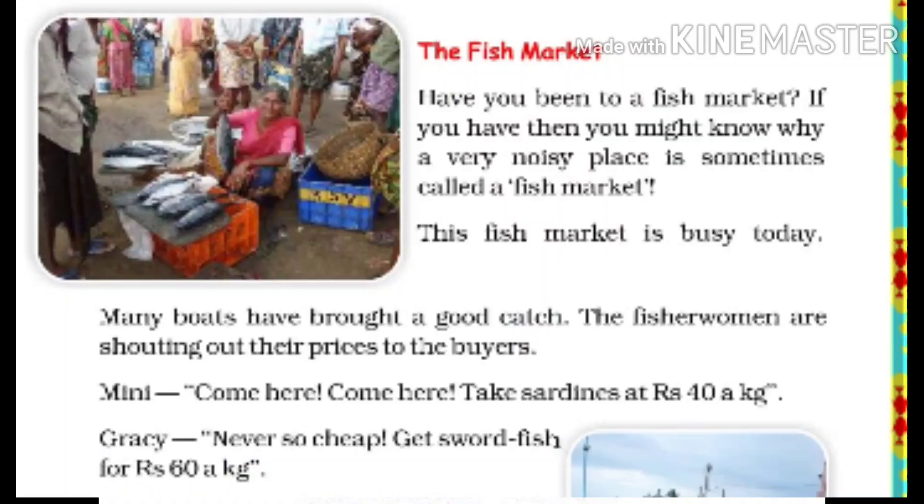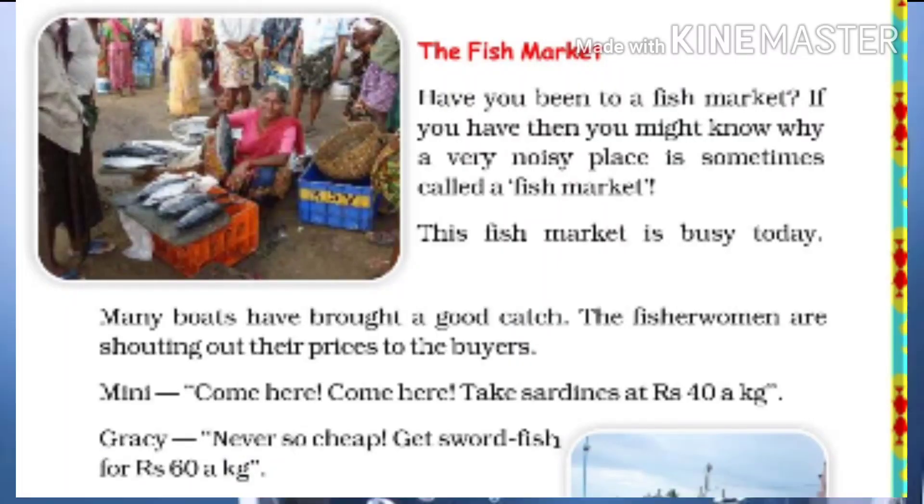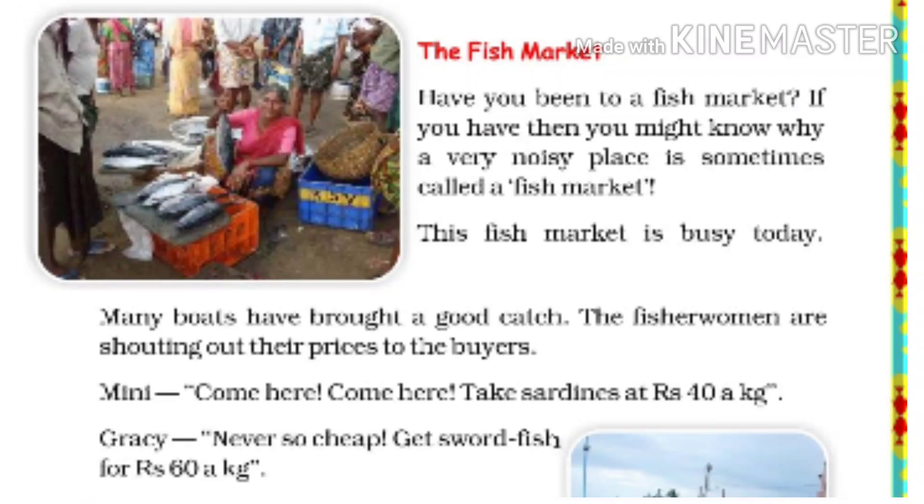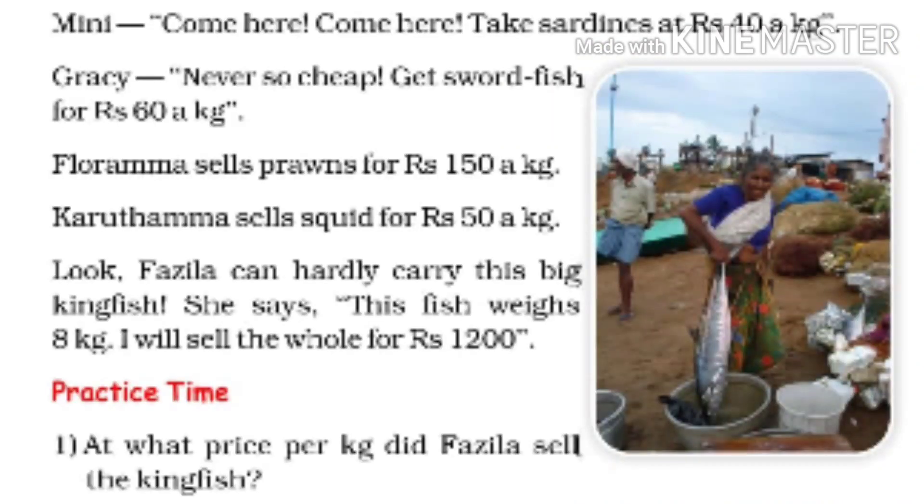Now listen carefully. Come here, come here — take sardines at Rs. 40 a kg. Greshi: never so cheap, get saltfish for Rs. 60 a kg. Florama sells prawns for Rs. 150 a kg. Karuthamma sells squid for Rs. 50 a kg.